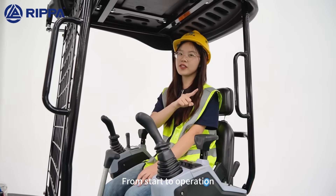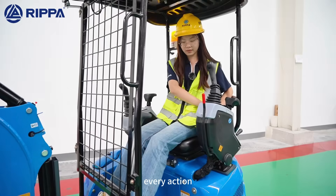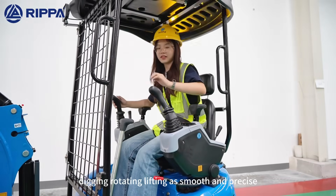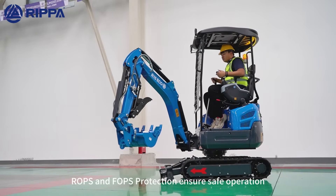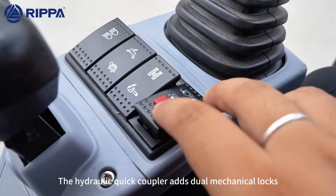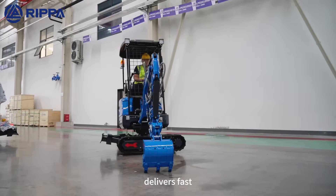From start to operation, control is effortless. The ergonomic layout and load-sensing hydraulic system make every action — digging, rotating, lifting — smooth and precise. Its reinforced frame boosts durability and stability, while ROPS and FOPS protection ensure safe operation. The hydraulic quick coupler adds dual mechanical locks, and the pilot control system with responsive joysticks delivers fast, accurate handling.